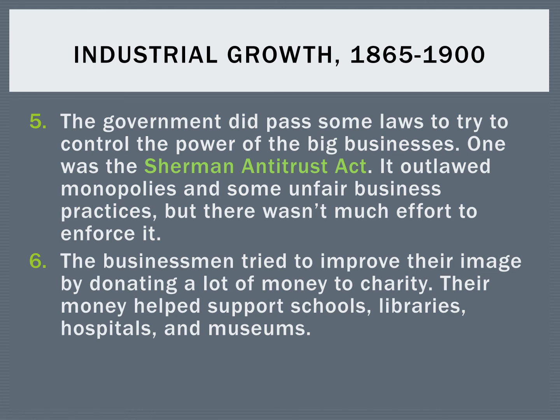Some of the businessmen realized they were coming across negatively, and to try to improve their image, they decided to donate a lot of their money. Several of them used that money for things like charities, to help fund schools, build libraries, hospitals, and museums. So there were some positive things that came out of these big rich businessmen that some people saw as captains of industry and others saw as robber barons. The big picture during this period after the Civil War is a growing period of industry, inventions, and innovations in America — but it comes at a cost, primarily to the average laborer.